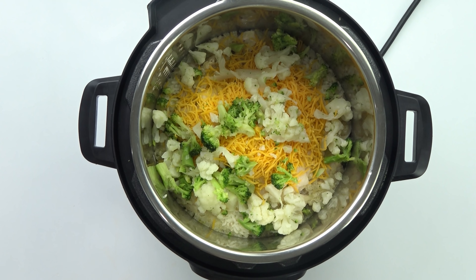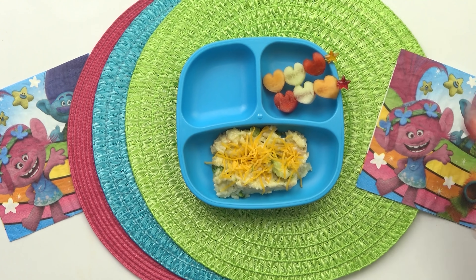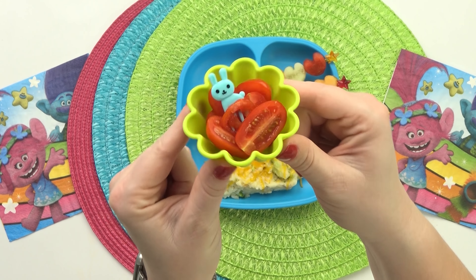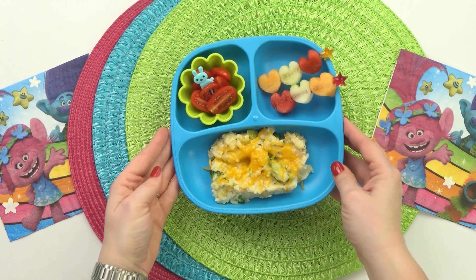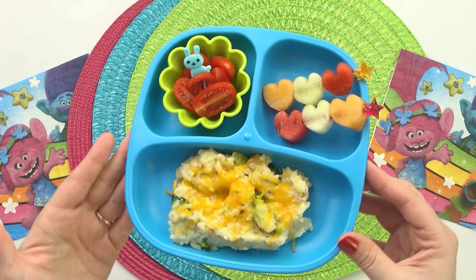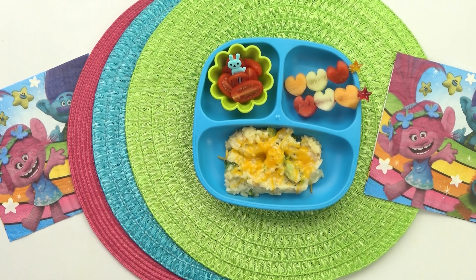Since this chicken and rice includes lots of our food groups already, I'm going to keep the rest of the lunch pretty simple. I'm just adding a little bit of melon in the back, and then on the other side, some cherry tomatoes that I cut in half, just to be on the safe side.